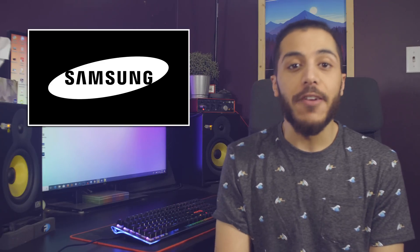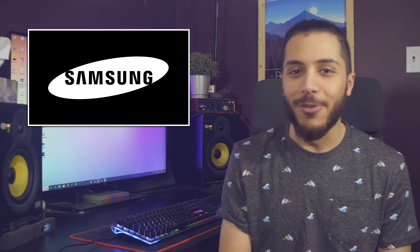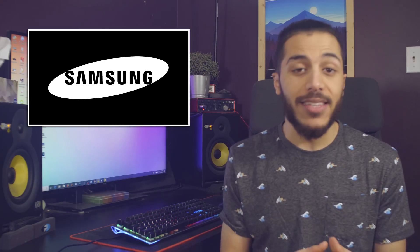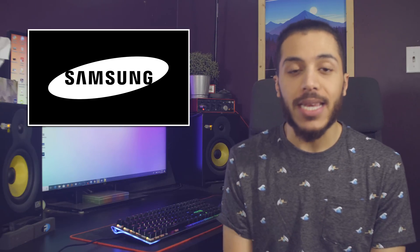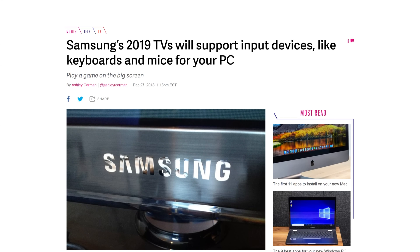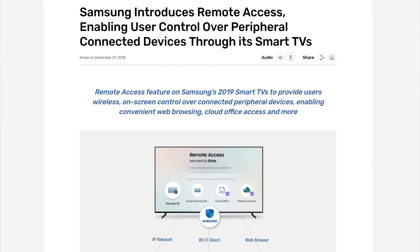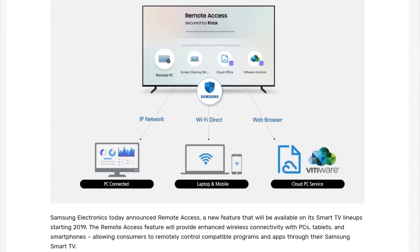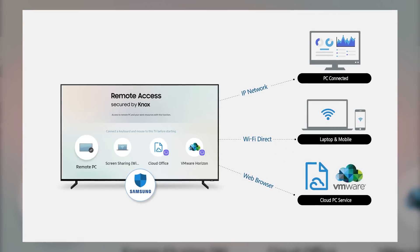It looks like Samsung is going to fix a pretty annoying problem I've had with my home theater PC setup — I don't have one. I really only consume content on my PC or a PC hooked up to a TV, and personally Windows is definitely my OS of choice. Samsung is going to fix that with a new feature they call Remote Access. This feature will roll out on all 2019 Samsung Smart TVs and will give wireless on-screen controls over connected devices. That means you could plug in your keyboard and mouse directly to your display and it will wirelessly send the input to your PC.